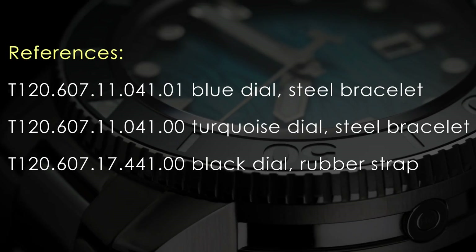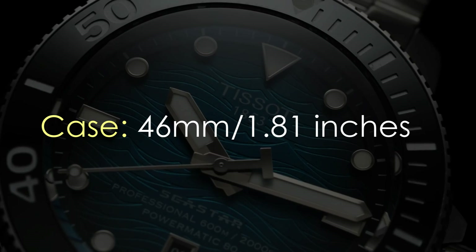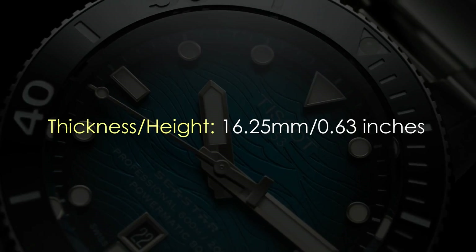Among the variety of references with straps and bracelets that you get to choose from, the stainless steel casing has a diameter of 46 millimeters and a height of 16.25 millimeters.